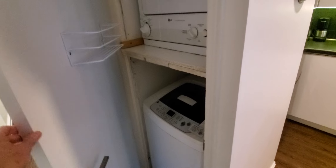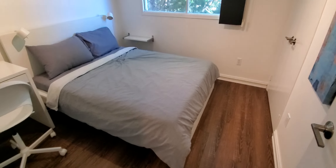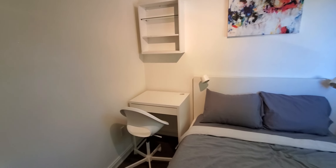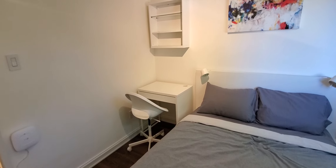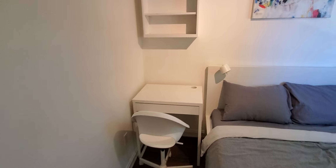And this door is your washer and dryer. So this is a queen size bed. At the moment we have this apartment configured for a professional couple that work from home a lot, so they needed a desk in each bedroom. However, we do have a larger dresser that can replace this desk.